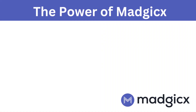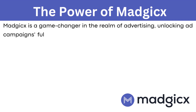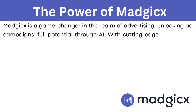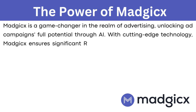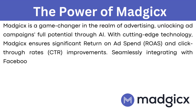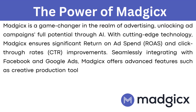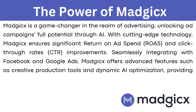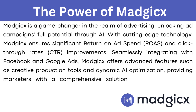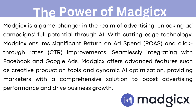The Power of Magix. Magix is a game changer in the realm of advertising, unlocking ad campaigns' full potential through AI. With cutting-edge technology, Magix ensures significant return on ad spend (ROAS) and click-through rate (CTR) improvements. Seamlessly integrating with Facebook and Google ads, Magix offers advanced features such as creative production tools and dynamic AI optimization.